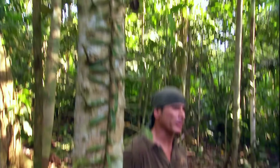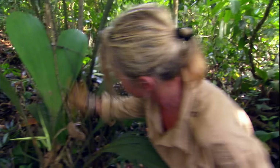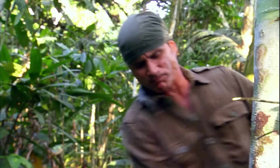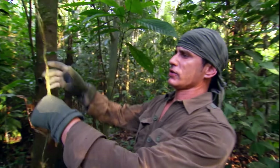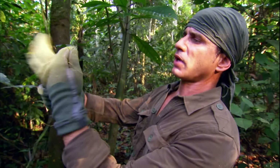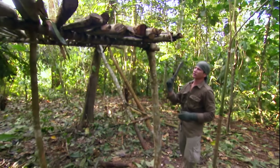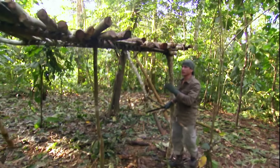Michael chooses a clear space near the river, planning to use nearby trees as posts to construct an elevated shelter. Ruth's task is to gather enough palm leaves. Michael cuts down a large amount of wood, using vines from the rainforest as ropes. He uses one tree trunk as a post, with the other three posts being live trees, and constructs a platform over two meters off the ground.